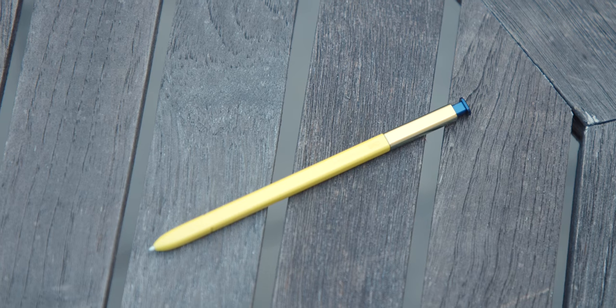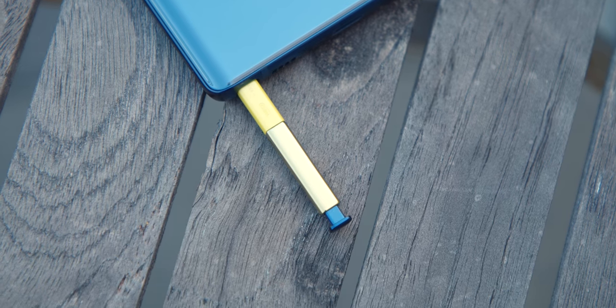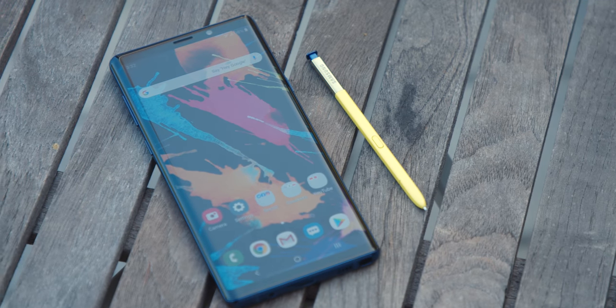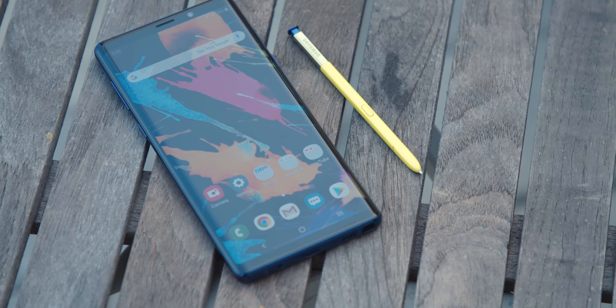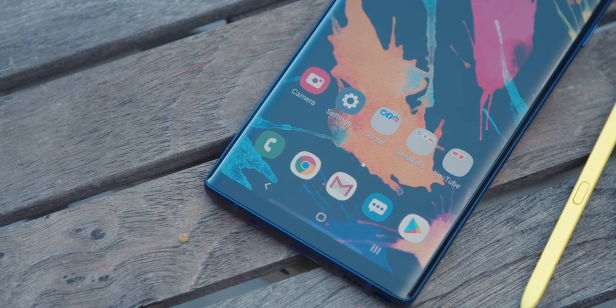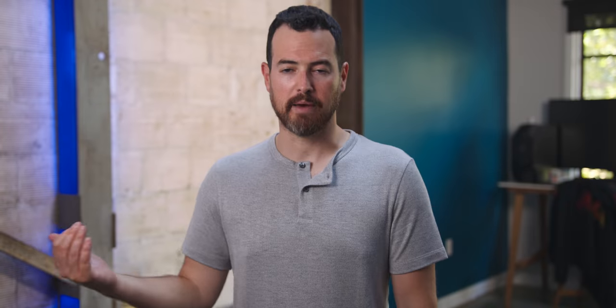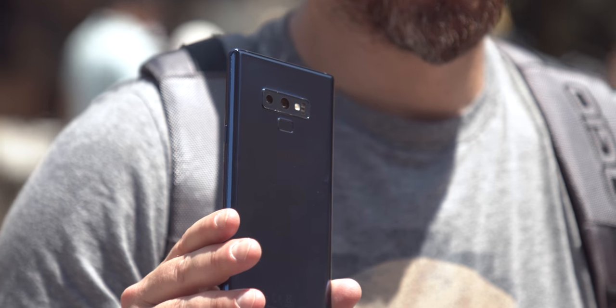I still don't find myself using the S Pen, and I know that's a big reason why people get the Note. The few times I used it, it was handy — mostly to write a few notes or let my kids draw a picture on the screen. It's cool to use as a shutter button, but I still didn't use it as much as on previous generations. The speakers are a huge improvement over the Note 8 — really good. And the microphones also tended to sound great, doing a nice job cutting out ambient noise, especially at a crowded place like Disneyland.